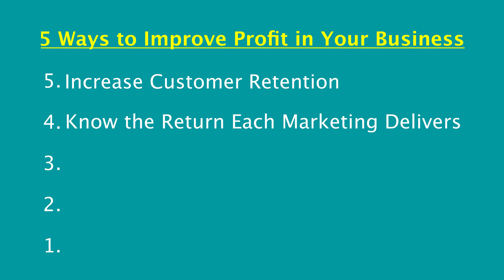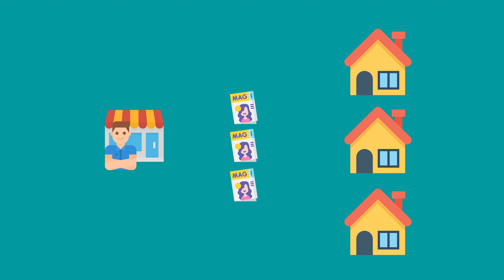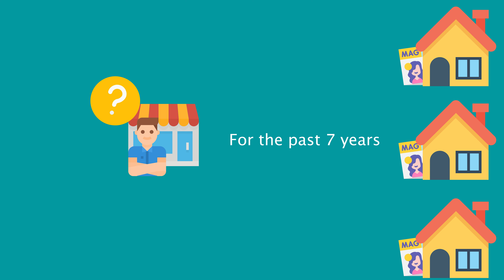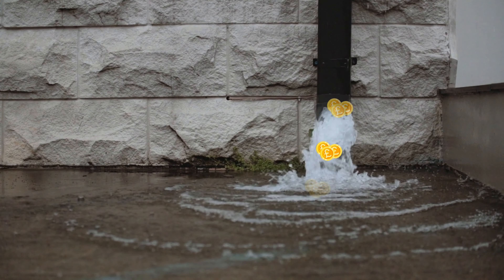Number four is also around marketing and it is to know the return that every marketing campaign generates for you. I am shocked at how many times I speak to small business owners and they simply do not know whether the money they're spending on their marketing is generating a return or not. I have come across businesses that have literally put an advert in a local magazine for the past seven years and they have no idea how much business has been generated from that advert. This means that as a business you're potentially flushing hundreds if not thousands of pounds down the drain on potentially wasted marketing activity.